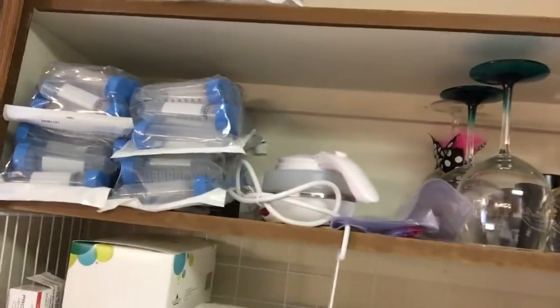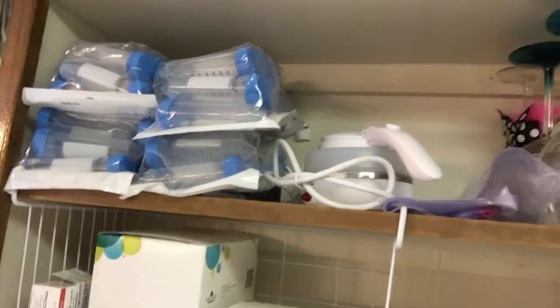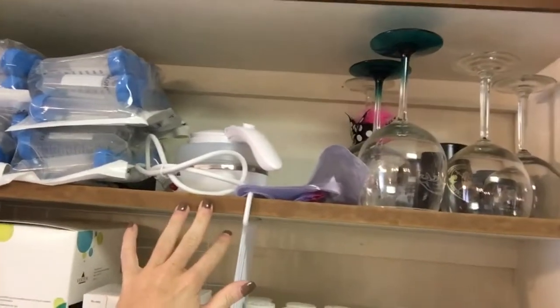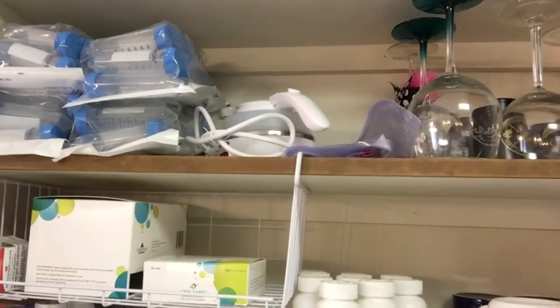We'll start up here — I'm in this research study where I have to do sputum samples every day, so I keep all the extras up there. This is actually a portable tea kettle so I can sterilize my meds while I'm traveling.